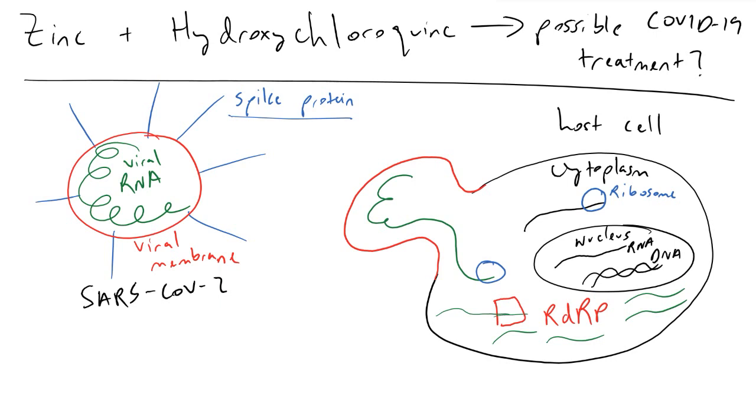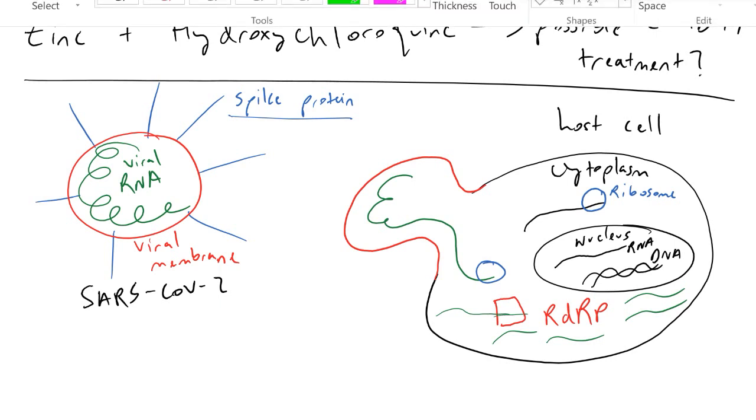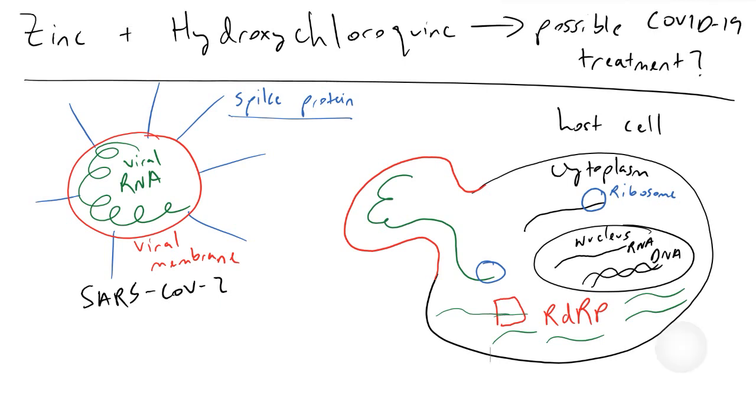What people have found in test tubes and labs is that the zinc ion is able to inhibit the function of RNA-dependent RNA polymerase. I'll represent zinc as this dot here — this Zn²⁺ ion. Basically what this zinc ion does is it jumps in and interferes with RDRP to prevent it from synthesizing all of the genetic material that is needed for the viral progeny.